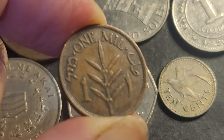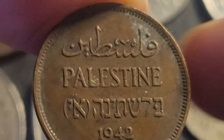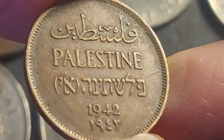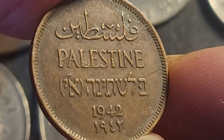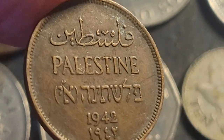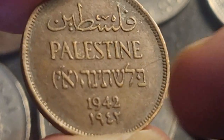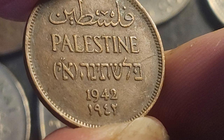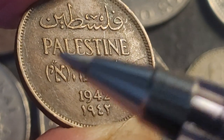Then we have a Palestinian coin. For people who say Palestine doesn't exist — well, yes it does, there's the evidence right there. The 1942 coin had a mintage of about four million. Usually supporters of Israel — though not all — say Palestine doesn't exist; it's just the jerks who do.